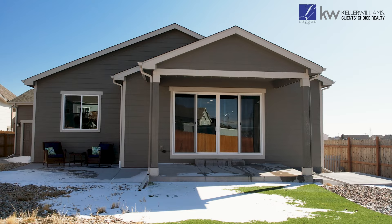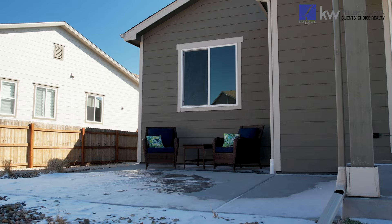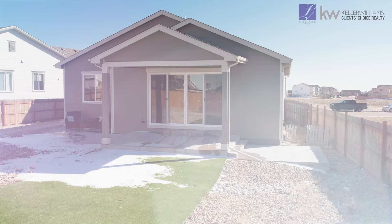Step outside on the expanded patio to discover a private, fully fenced-in backyard oasis where outdoor enjoyment awaits. Whether it's hosting barbecues, gardening, or simply basking in the Colorado sunshine, this outdoor space offers endless possibilities. One of my absolute favorite features is that not only is it on this larger corner lot, but it backs to this expansive open space.